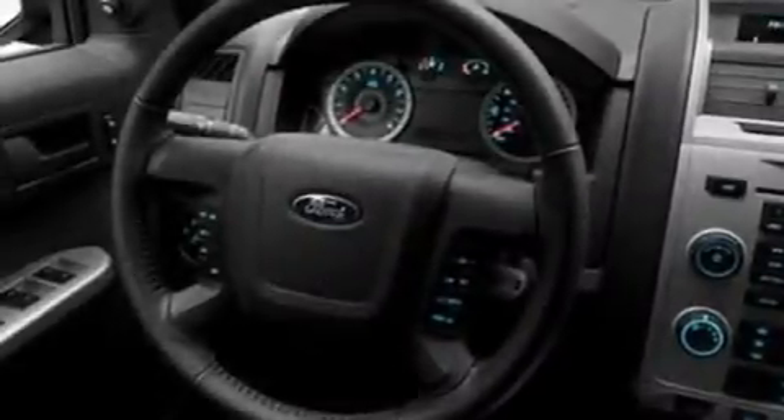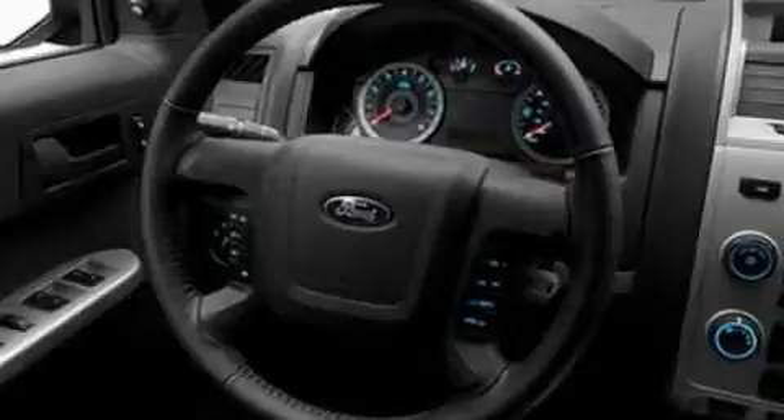Its top features include cruise control, an auto-dimming rear-view mirror, external temperature display, a 4-speaker stereo system, a leather-wrapped steering wheel, a multi-length rear suspension, alloy wheels, a low-tire pressure indicator, a CD player, and roof rails.